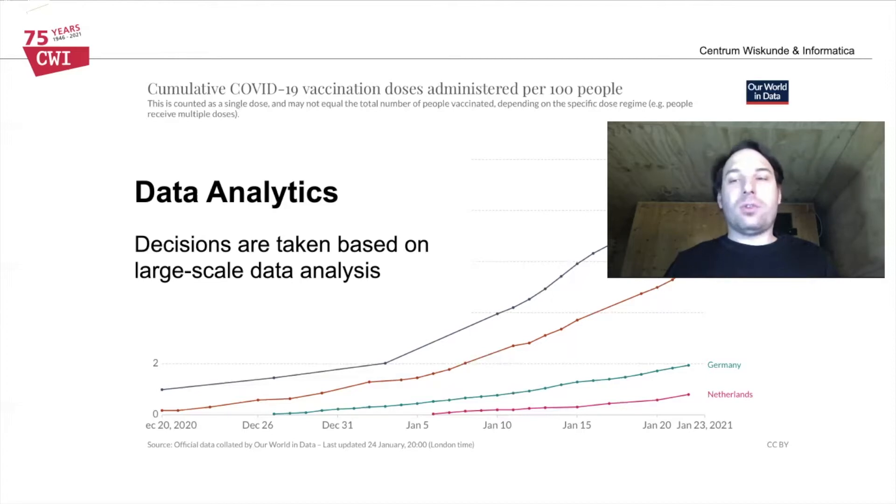Data analysis is at the core of decision-making, be it for public policy or for companies' directions. Here in this example, we see some data from the recent plague being aggregated into a plot, and these plots are then used to shape public policy. Systems are required that can transform large datasets into derived data that is then used to drive such visualizations.